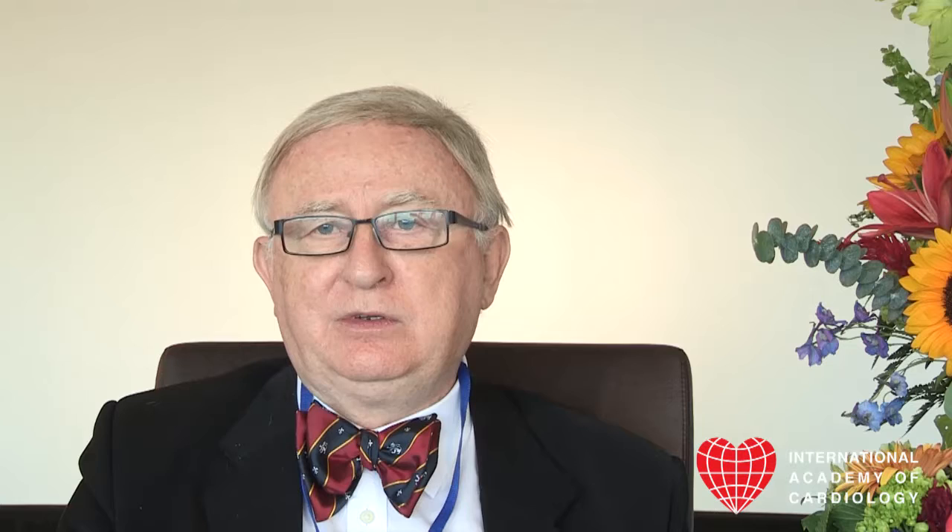Therefore, we can design an early system of interventions or treatment which can at least partially restore the function of the cardiovascular system, which is related of course to longevity. We find a very strong correlation between the ratio of nitric oxide to peroxynitrite and longevity. Even a small restoration of this ratio will lead to an extension of life. The diagnostic purpose for early cardiovascular dysfunction is the most important feature of our research.